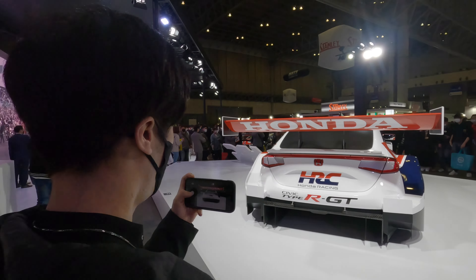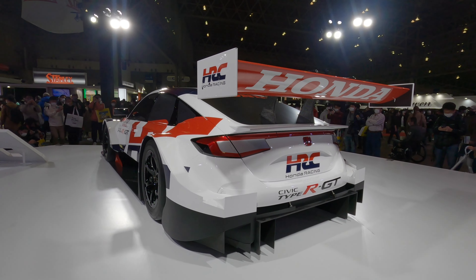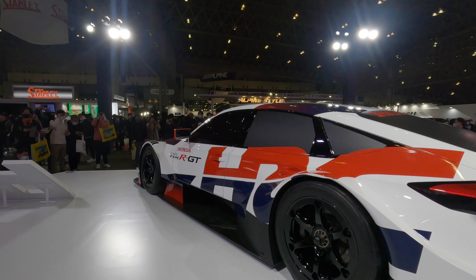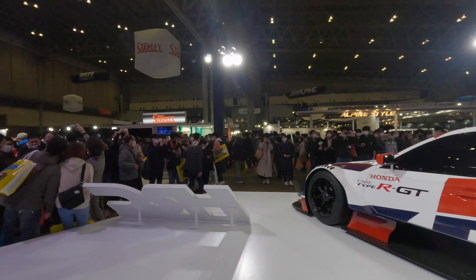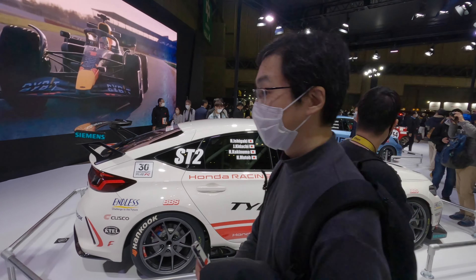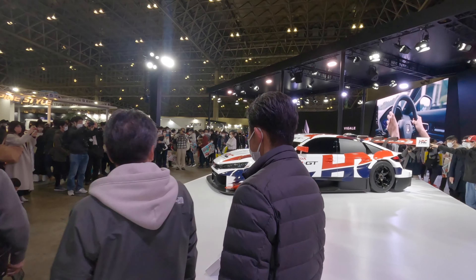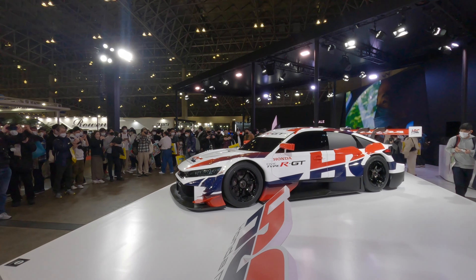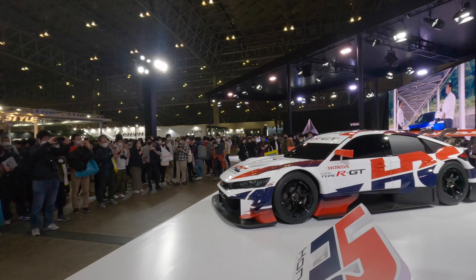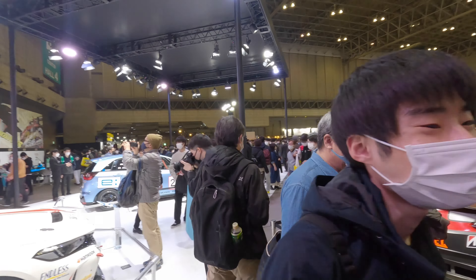In the centre here we have the Type R Super GT car. So this is the first time I've seen this one, because it was just unveiled yesterday. So I've seen the Super GT car in person before I've actually seen the road car — I've only seen the road car online. You'll see the crazy aero, as you would expect in a Super GT car.